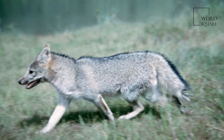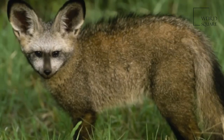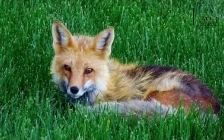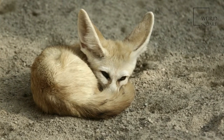The bat-eared fox is a species of fox found on the African savannah, named for its large ears, which are used for thermoregulation. Fossil records show this canid first appeared during the Middle Pleistocene, about 800,000 years ago. It is considered a basal canid species, resembling ancestral forms of the family.